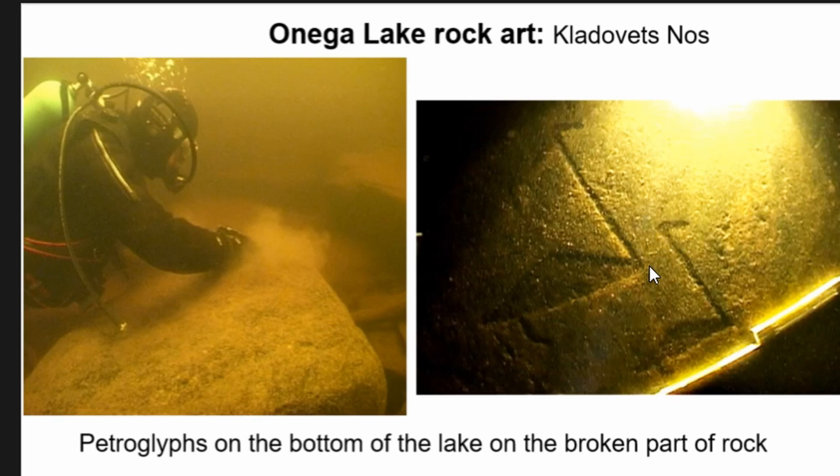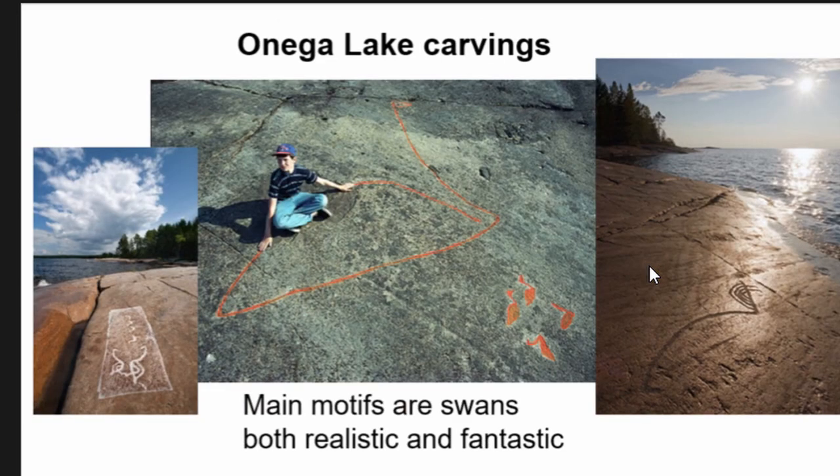In total we managed to discover about 20 petroglyphs, and they are mainly swans again. The main motifs are swans — both realistic and fantastic — and the biggest swan figure is four meters in length.